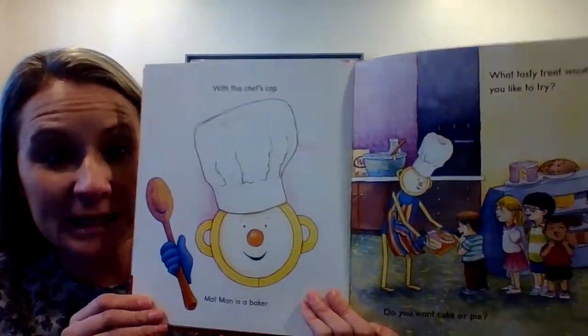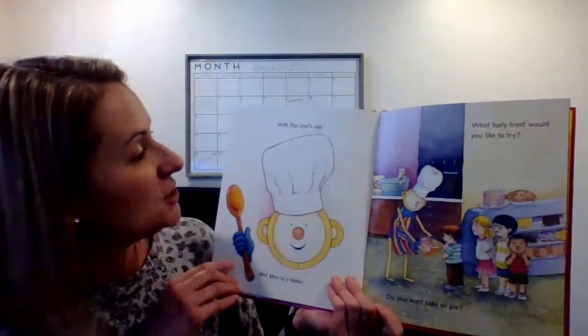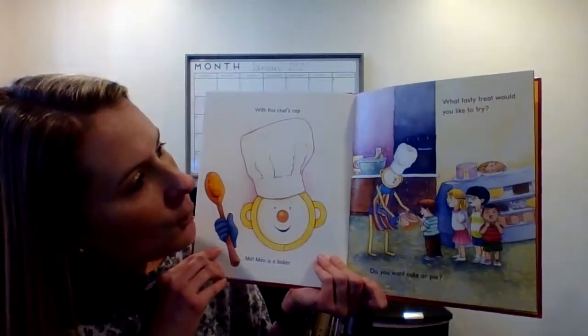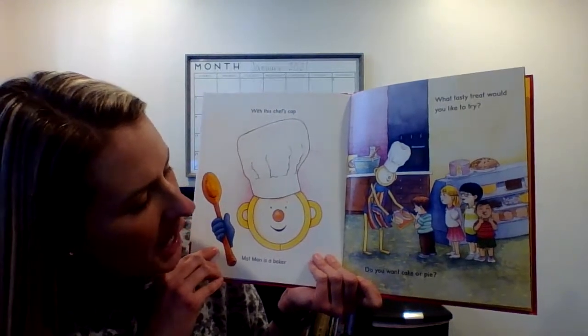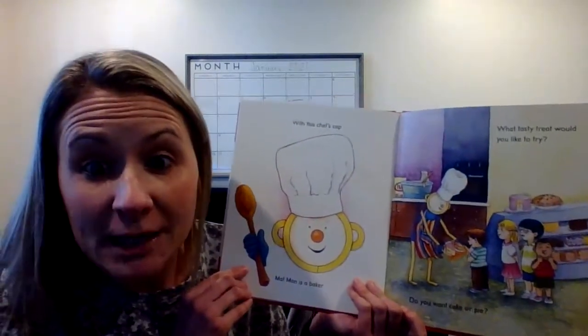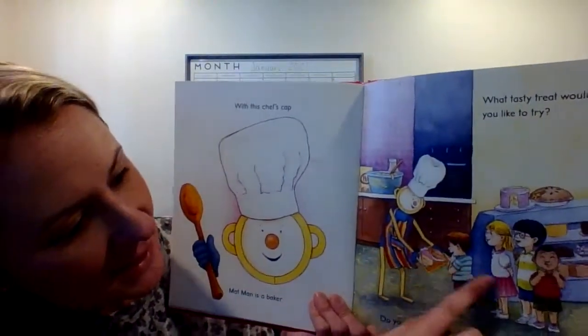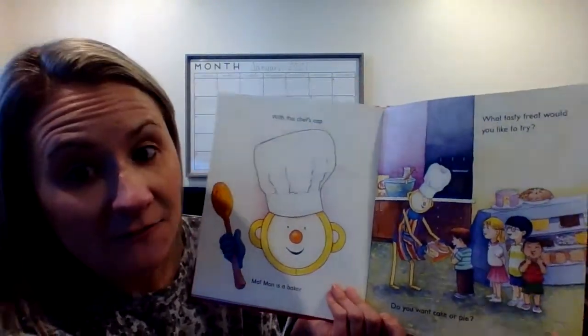What's Mat Man now? What did he make? Looks like he's a chef. With this chef's cap, Mat Man is a baker. What tasty treat would you like to try? Do you like cake or do you like pie? Which one do you like? I know that I like cake, and Mat Man is going to give it to the boys and girls — he made it for them.